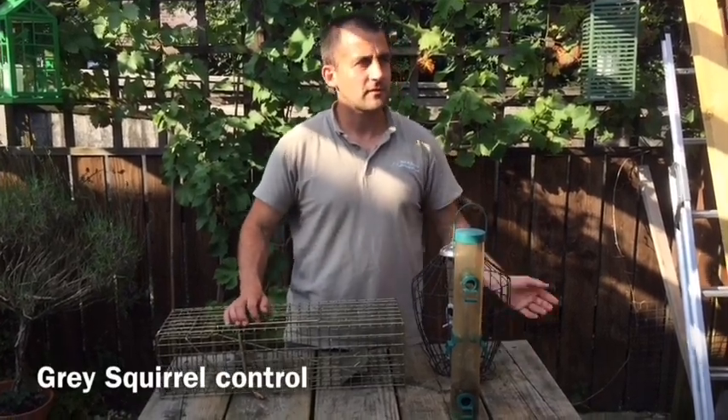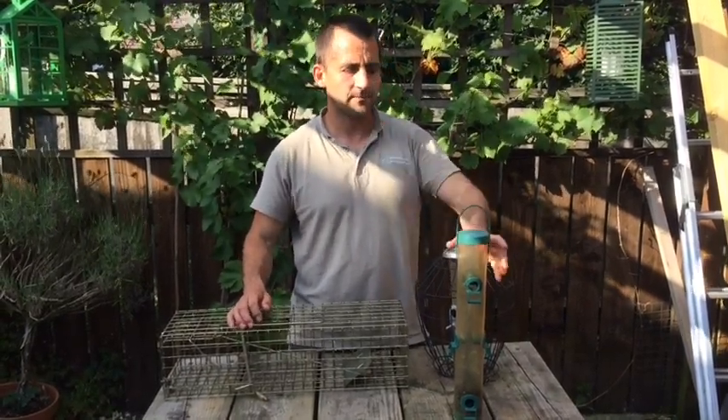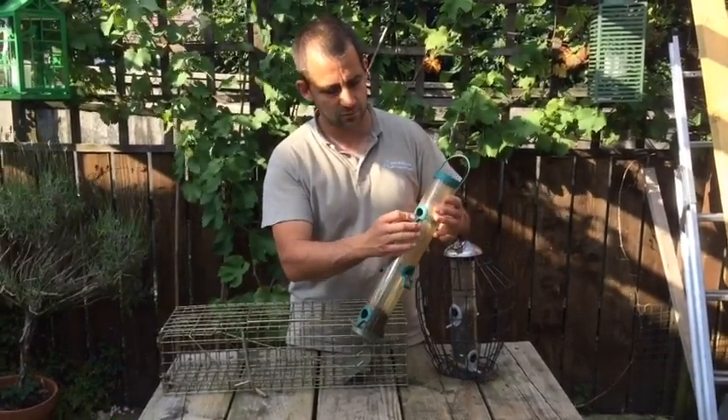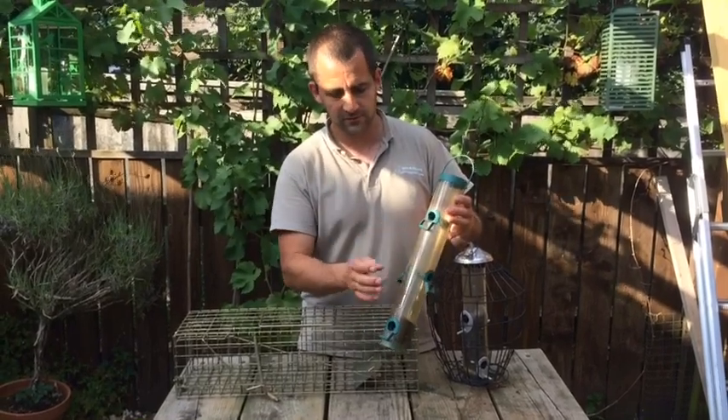The grey squirrels in the garden have been on the bird feeders and ripping them apart. This is just a cheap bird feeder, but you can see they just get on the feeding ports and it takes them literally seconds to rip these apart and destroy the feeders.